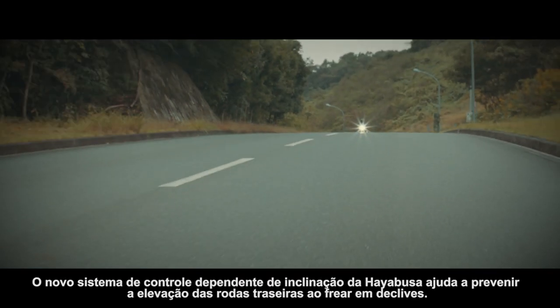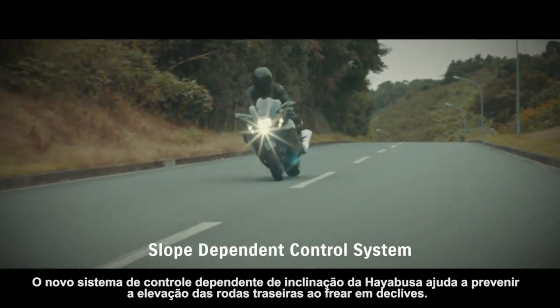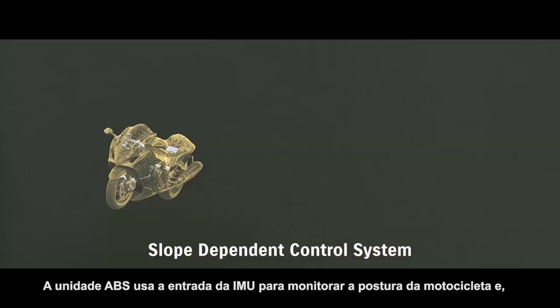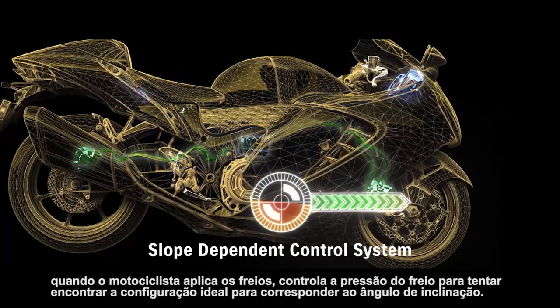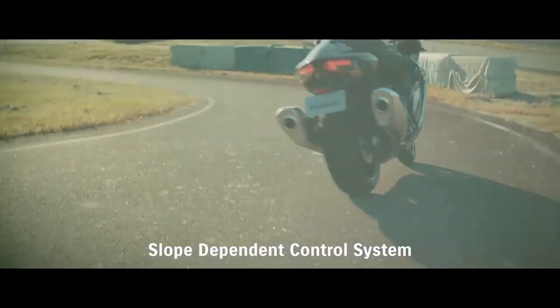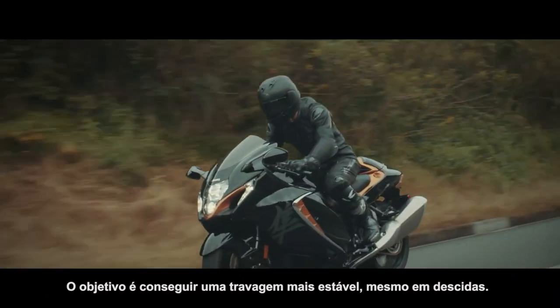The new Hayabusa's slope-dependent control system helps prevent rear wheel lift when braking on a downhill slope. The ABS unit uses input from the IMU to monitor the bike's posture and, when the rider applies the brakes, controls brake pressure to find the optimum setting to match the angle of inclination. The aim is to achieve more stable braking even when riding downhill.